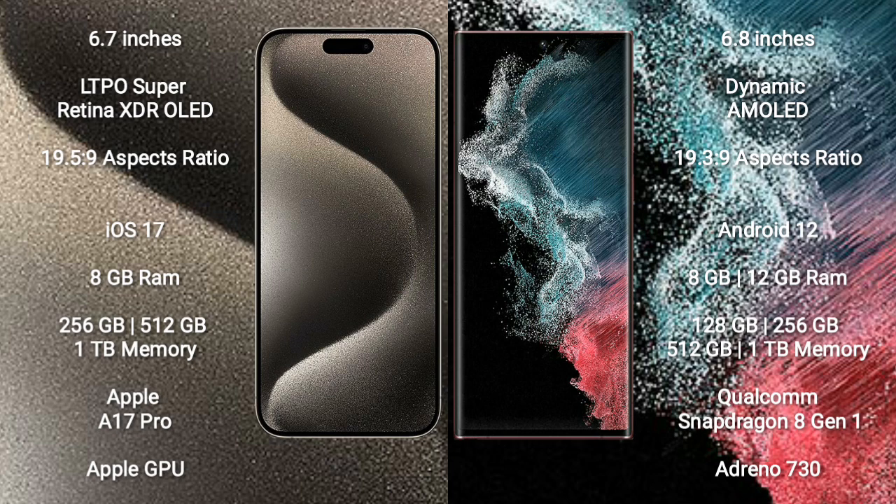iPhone 15 Pro Max comes with 8GB RAM and 128GB, 256GB, 512GB, or 1TB internal storage. It features the Apple A17 Pro Bionic Processor and Apple Graphics GPU.